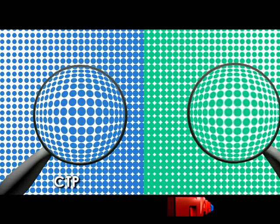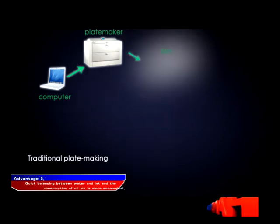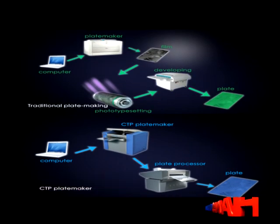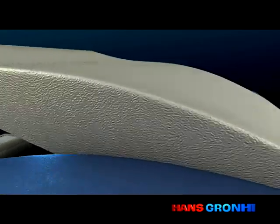Compared with the traditional PS plate, the thermal printing plate features a solid screen dot, clear margin and easy inking, which saves the processes of typesetting, imaging, developing, etc. It has quick balancing between water and ink, and reduces the consumption of transfer papers and inks. It is more suitable for controlling of dot, and can print out high-quality print jobs.